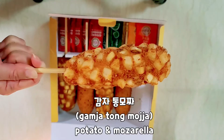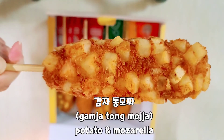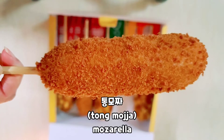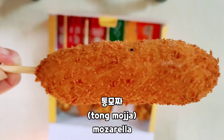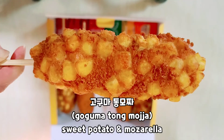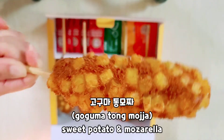If you love potato then this is so good, and inside there is mozzarella only without hotdog. This is my first son's favorite — the tongmoja, or just mozzarella, only mozzarella inside and no hotdog. And this is my favorite, the sweet potato mozzarella — mozzarella inside and sweet potato on the outside.